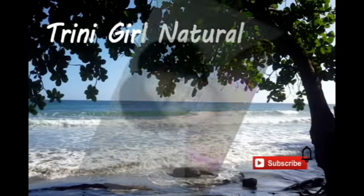Hi everyone, welcome to my channel. Today I'm coming on to review a couple of items from Product Junkie Naturals. You did see me talk about them in a previous video.